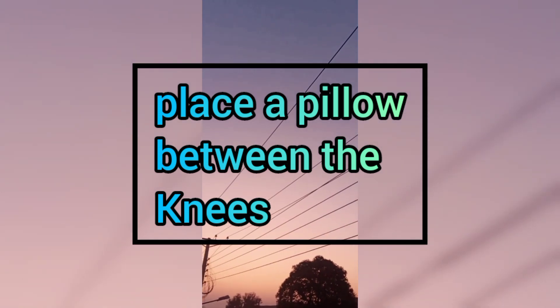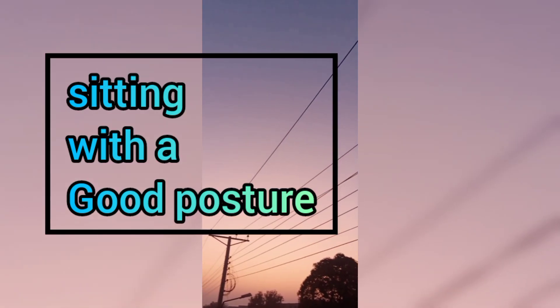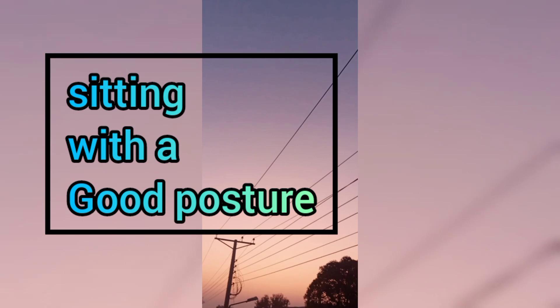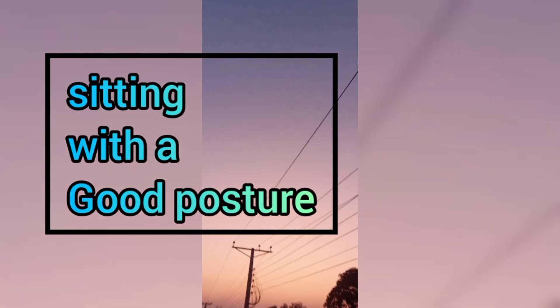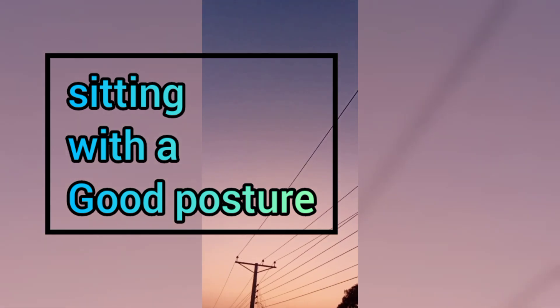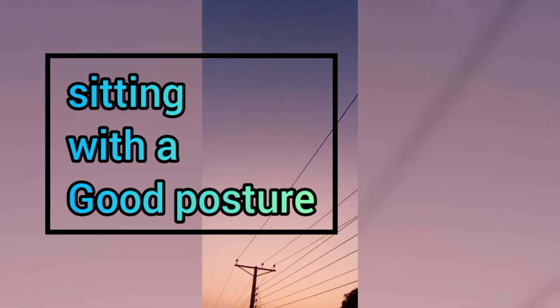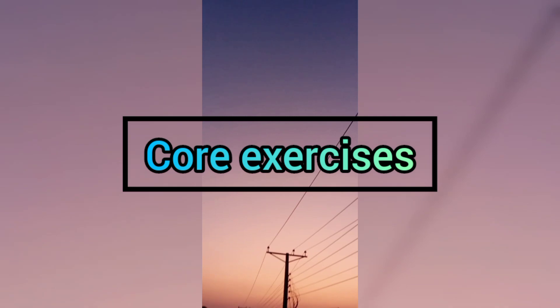In the day, sitting with bad posture can be a reason for back pain, especially if we sit for a long period. Support the back of the chair while working on the laptop, and you can also place a pillow between the lower back and the chair.